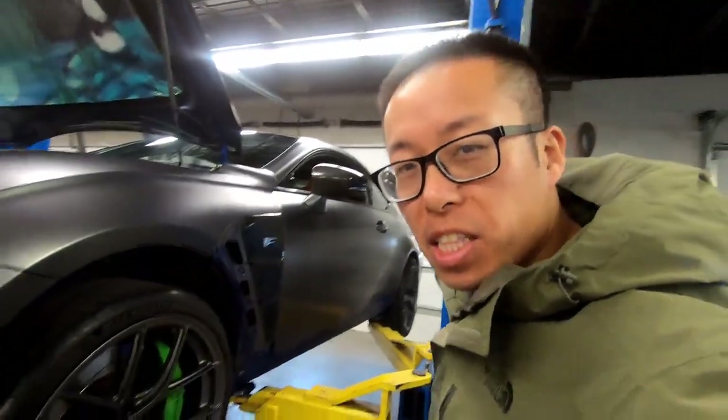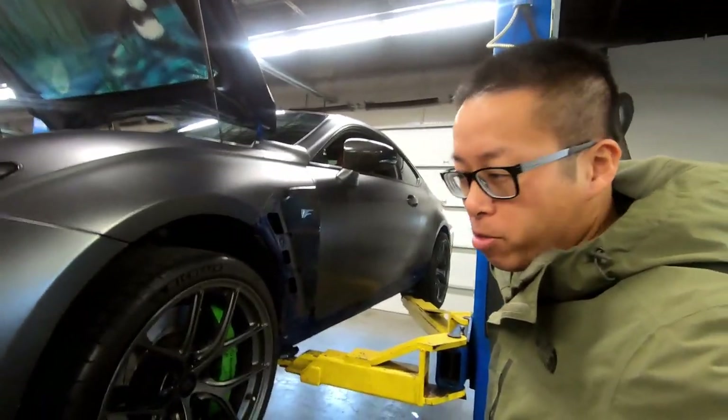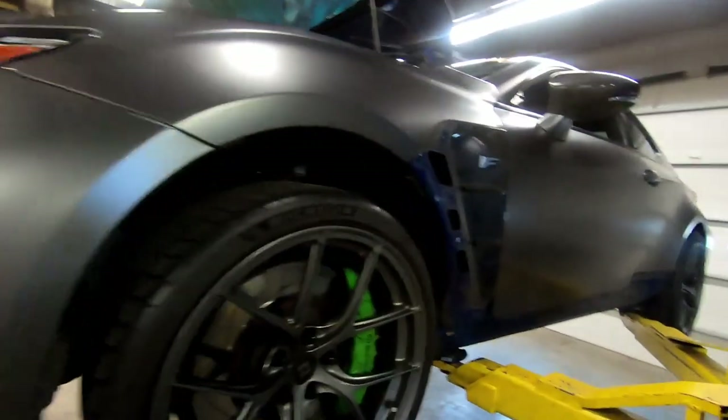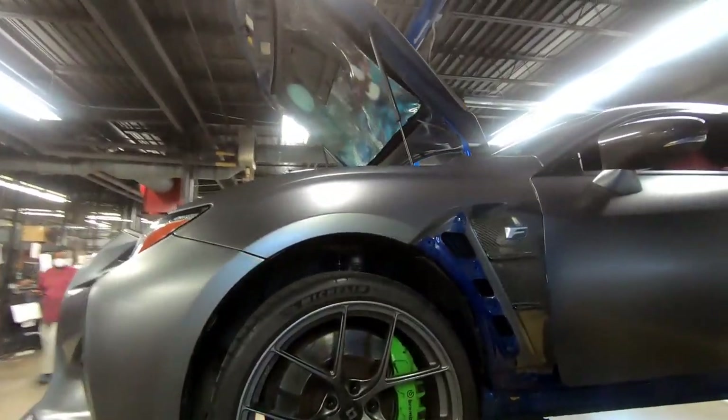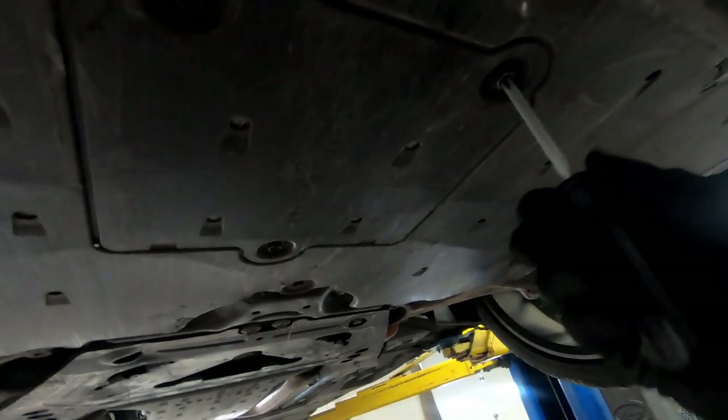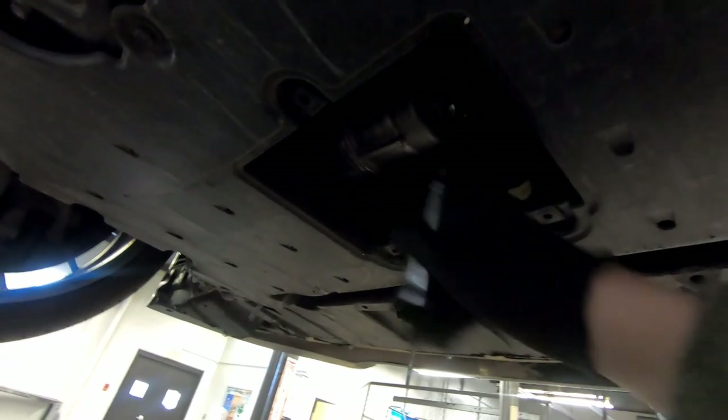Alright, we are raising the car and I'm going to go underneath and take off the oil filter and see what happens — see what color the oil is. Now we've got to remove the panel. Alright, let's see what color.